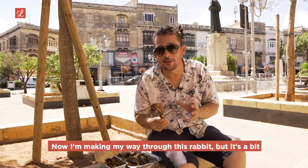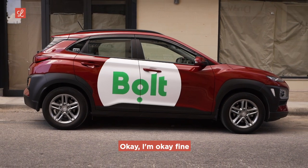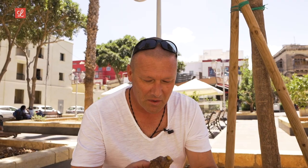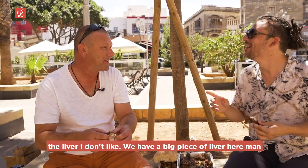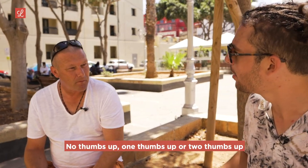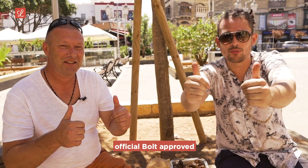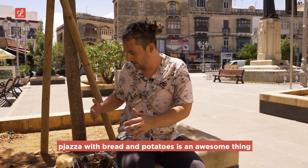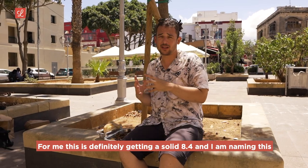I'm making my way through this rabbit, but it's a bit too much for one man to handle. So I called in our Bolt driver, Steve, to help out. He took a bite and gave it two thumbs up — he didn't even need to think about it. Two thumbs up, official, Bolt approved. The fact that I could eat an entire rabbit in the Hamroon Piazza with bread and potatoes is an awesome thing. I like what Little Bones are doing. This is getting a solid 8.4, and I'm naming this the Easter Egg — because when I picked up that big wrapped package, I had no idea what I was going to find inside, even though I expected a pleasant surprise. Little Bones, Hamroon, soon to be Burkakara.